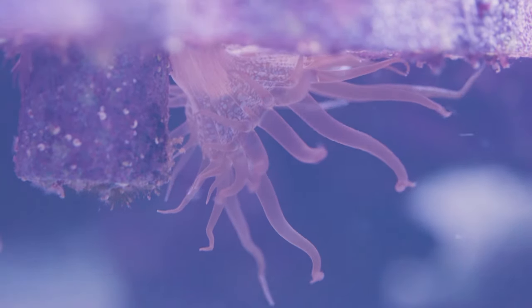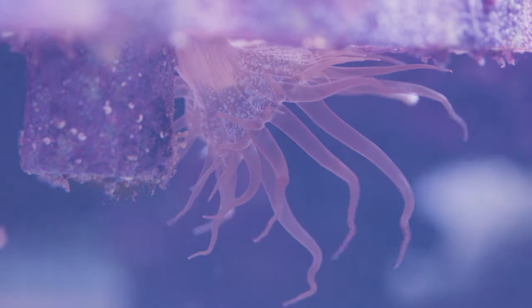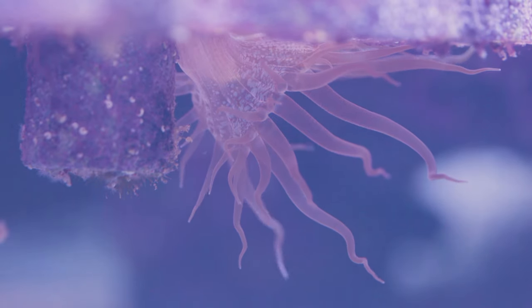So how do these get into our tank in the first place? They hitchhike on rock or coral and frag plugs that you add. They're masters of disappearing into deep nooks and crannies in rock that you might be adding when you just start your tank, and a tiny part of one will go unnoticed on the bottom of a frag plug.